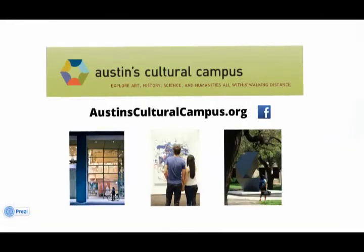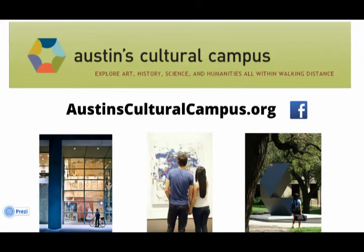Maps, hours, and more information are available at austinsculturalcampus.org. We hope to see you soon!